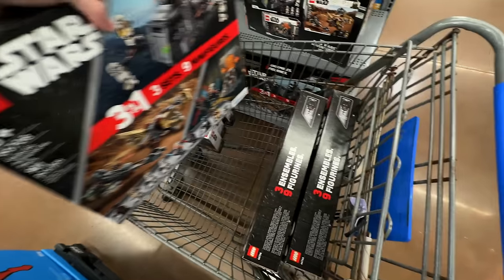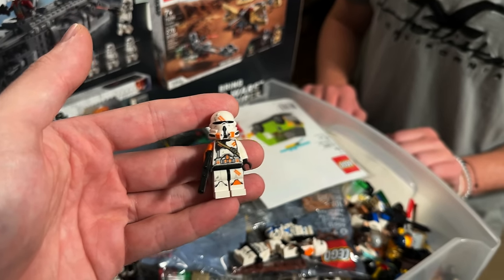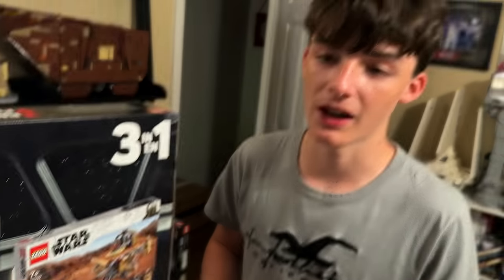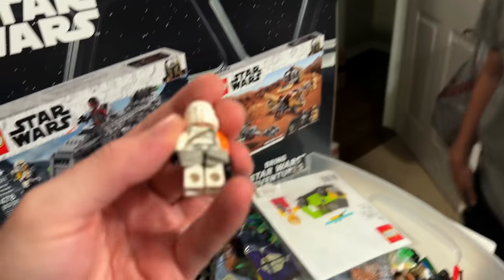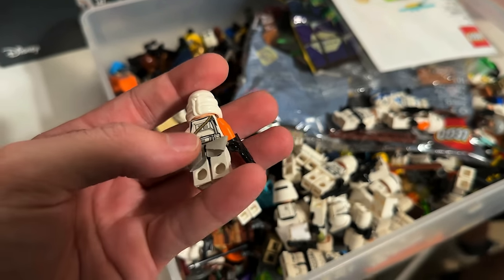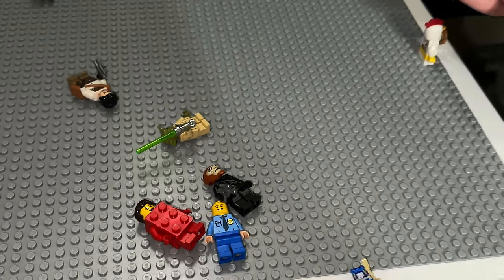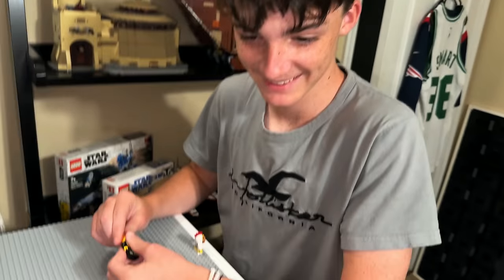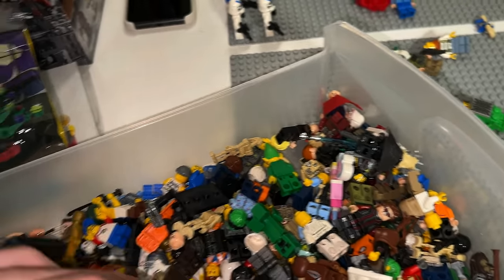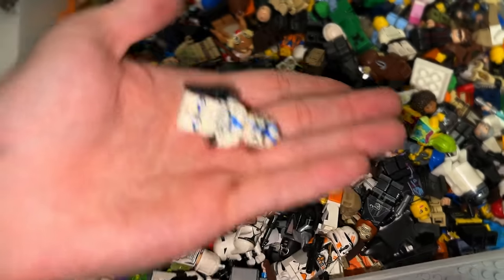I just pulled this airborne trooper out of Cory's bin. He put the waist cape on wrong — we're gonna fix that. Cory asked me if he should keep one of the Dryden Voss guards, and since he didn't even know who that was, anyway — he's gonna keep organizing while I record a video about 2023 LEGO rumors.